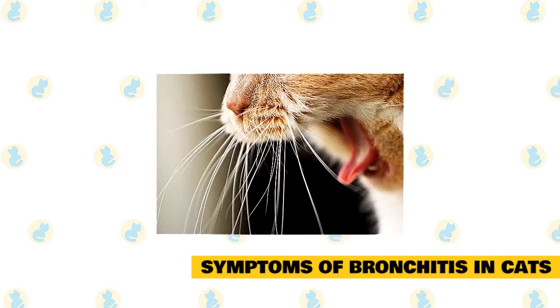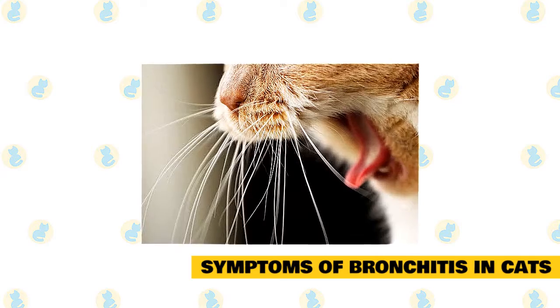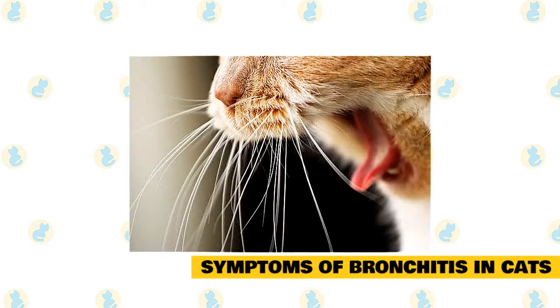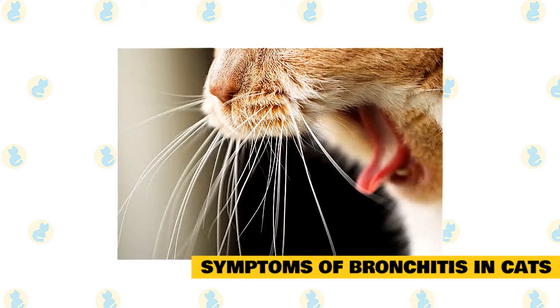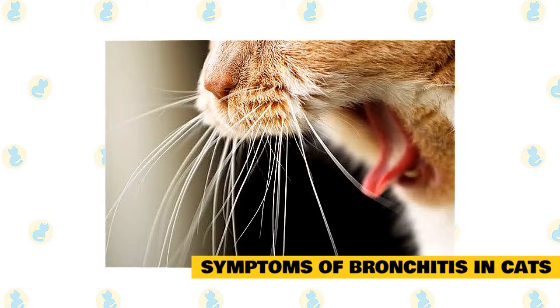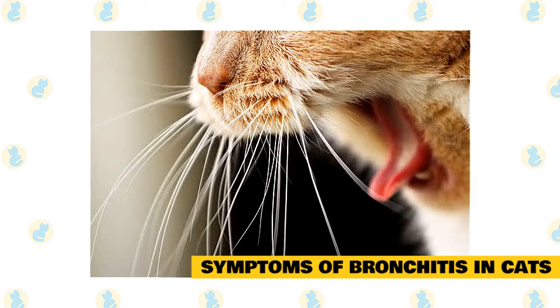Symptoms of bronchitis in cats: The most commonly seen symptom in asthmatic cats is a dry, pecking cough. Coughing cats will squat down low and extend their neck out. If you think this sounds a lot like the position a cat assumes when they are coughing up a hairball, you'd be correct. In fact, the first few times you catch your cat coughing, you may think they are coughing up a hairball. The difference is that a true cough won't end in a hairball on your floor.